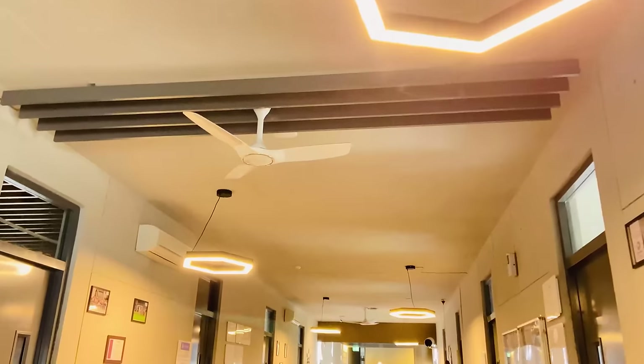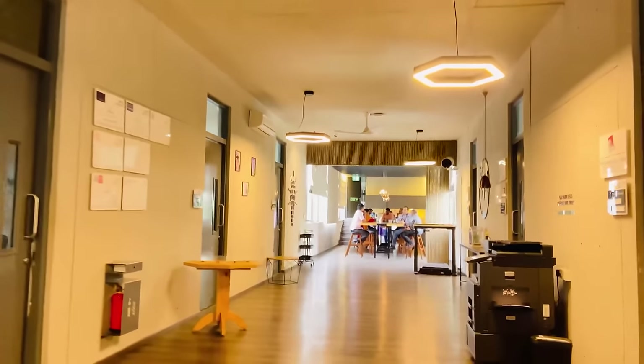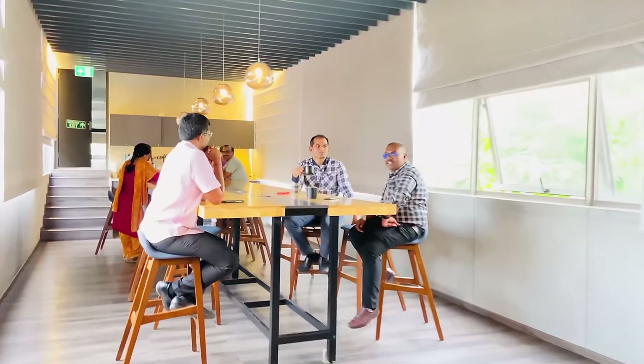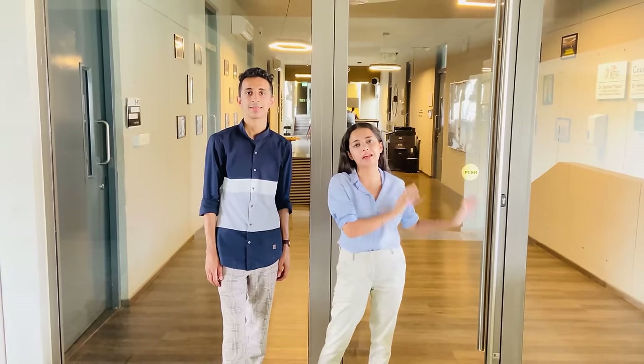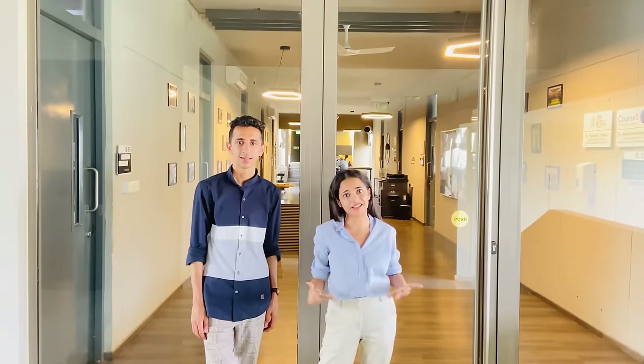We are outside the faculty lounge of Watson University. This is the place where teachers can come to relax, decide their curriculum, and plan out for the year for their students. Students can also take an appointment and come interact with their teachers if they are facing any issue.